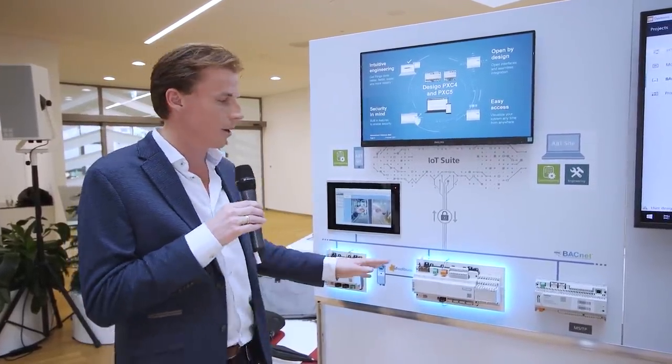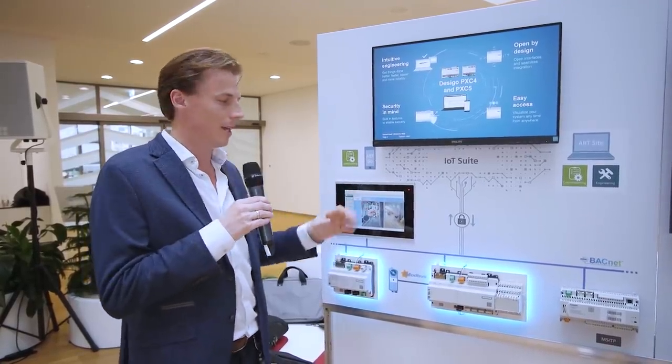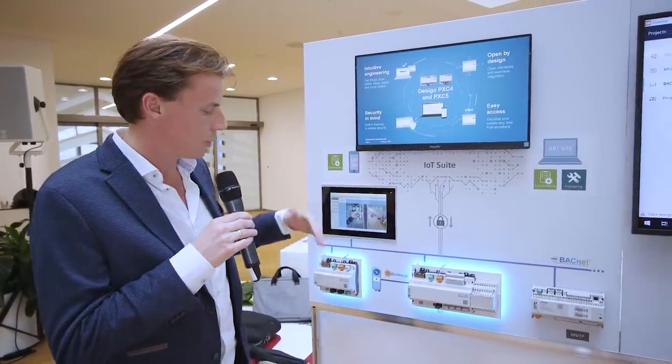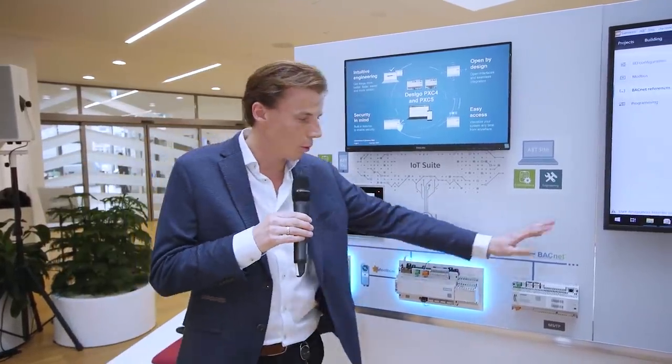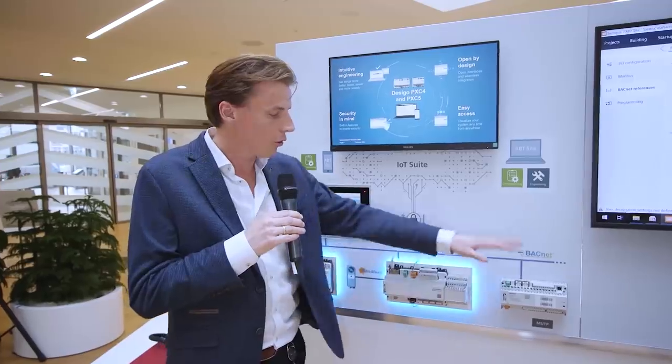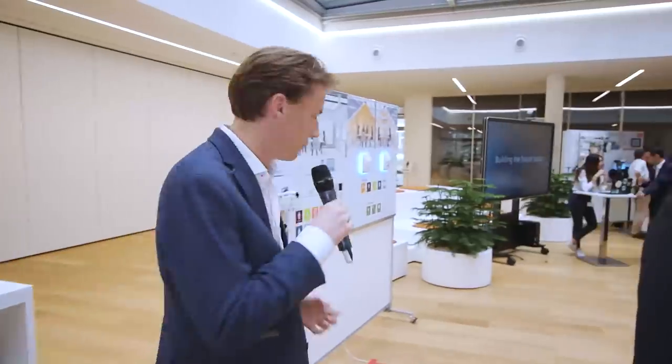The Dezigo engineering framework allows seamless engineering of multiple protocols into the system with the same workflow and the same engineering flow. On top of this, the system seamlessly works together with our room automation portfolio, creating also a demand control in the building. Now let me go quickly over to our room automation portfolio, where we also have great innovations to show.